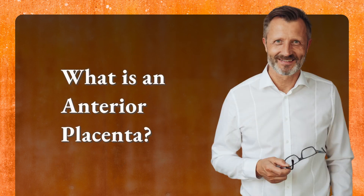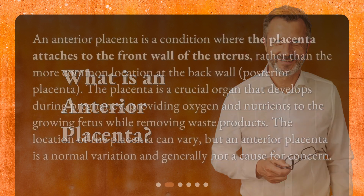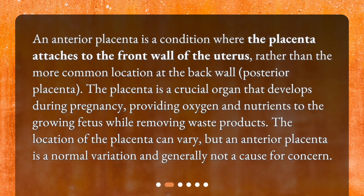What is an anterior placenta? An anterior placenta is a condition where the placenta attaches to the front wall of the uterus, rather than the more common location at the back wall, known as a posterior placenta. The placenta is a crucial organ that develops during pregnancy, providing oxygen and nutrients to the growing fetus while removing waste products. The location of the placenta can vary, but an anterior placenta is a normal variation and generally not a cause for concern.